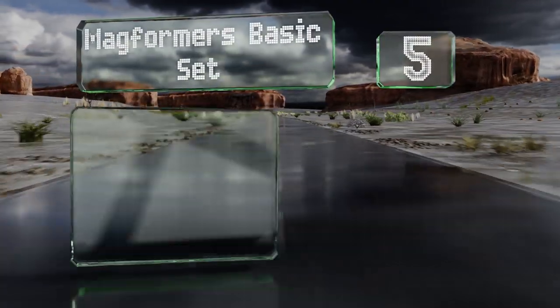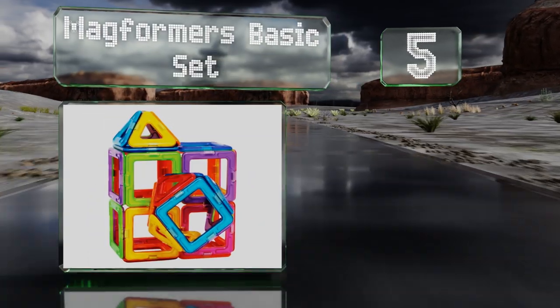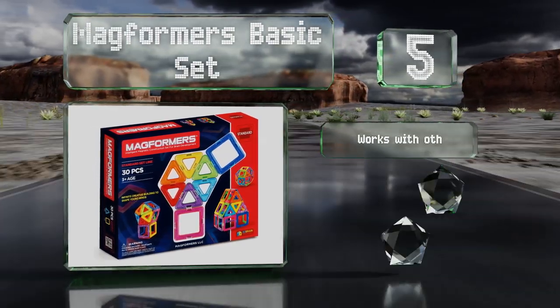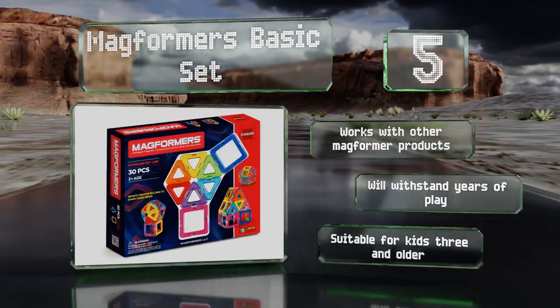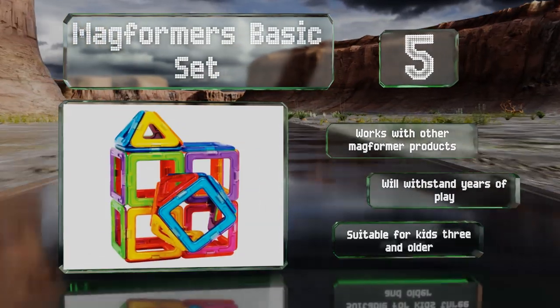Halfway up our list at number five, the Magforma's Basic Set includes multi-colored magnetic squares and triangles that click together to form different shapes. The design possibilities offer endless entertainment while stimulating learning in areas like fine motor skills and spatial awareness. It works with other Magforma products and will withstand years of play. It's suitable for kids aged three and older.